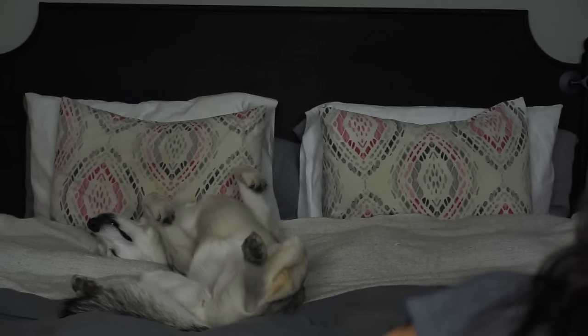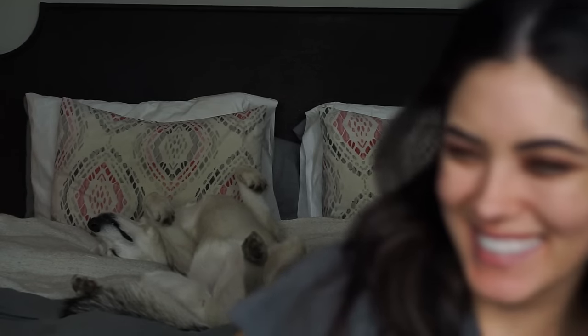For those of you who were demanding more Mika in my videos — surprise, here she is... sleeping. Isn't she just the most graceful dog you've ever seen?